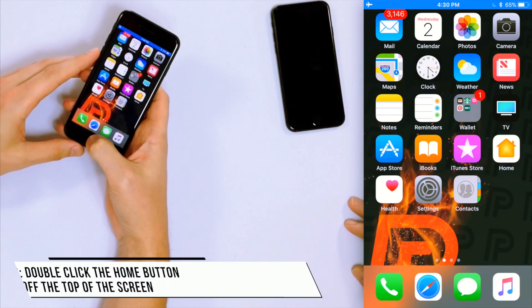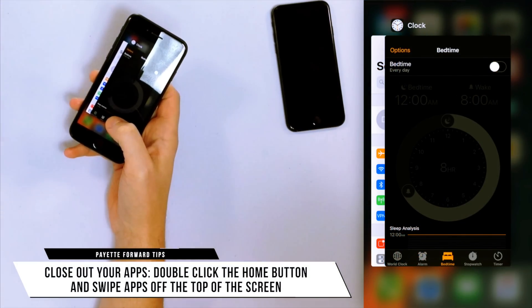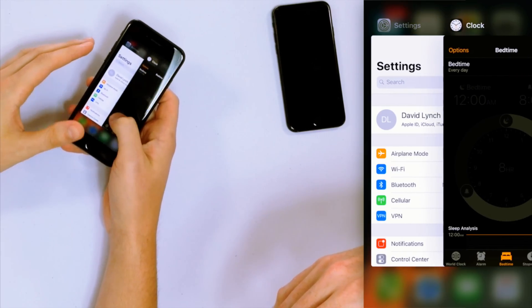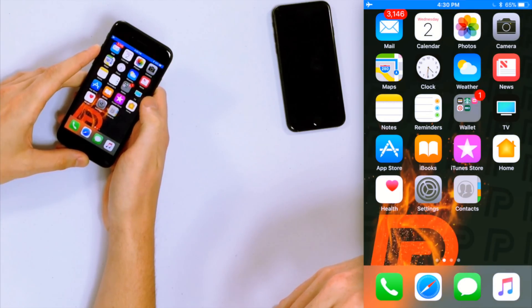So the first step is to close out all your apps. Double-click the home button to activate the app switcher and you'll see all the apps you have open. Simply swipe them up off the top of the screen. When they're no longer appearing there, they are closed. This doesn't delete any data — when you open them back up everything will be fine. It's just like closing apps on your PC.